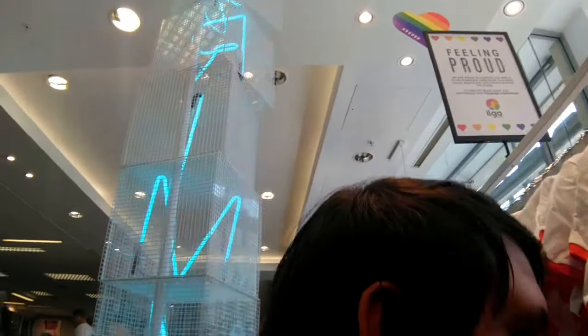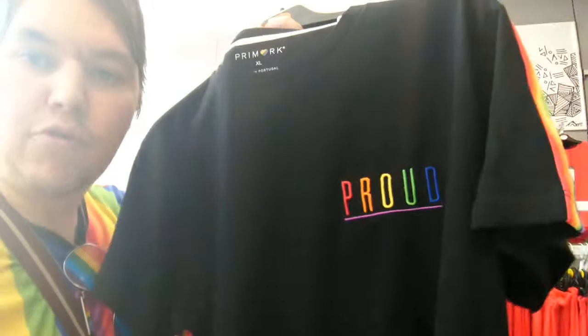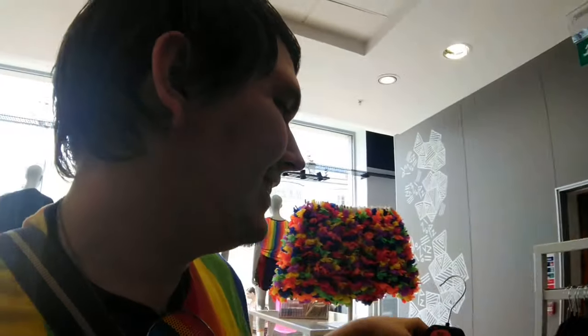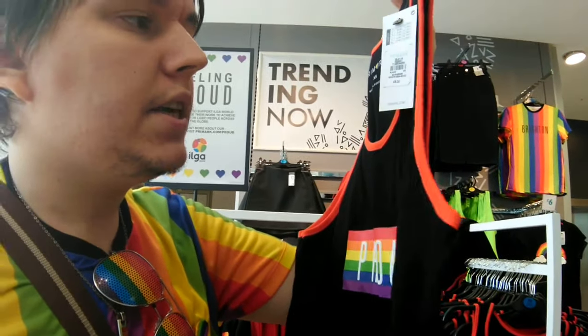Over here we've got another t-shirt in black with the word 'proud' in red, yellow, green, blue, and purple, with the rainbow down the sides — and this t-shirt is eight pounds, fantastic. Then we've got a black tank top with a red trim around the edge and 'proud' in the middle — this is six pounds. So if you're not a t-shirt kind of person, this is perfect, and they've got it in black and I think white as well.